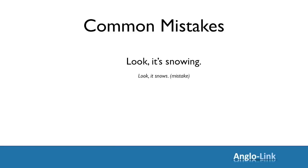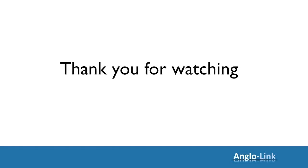Well, that's all for now. I hope you've enjoyed watching this video and have found it helpful. Thank you for watching — I'll see you in the next video. Bye now.